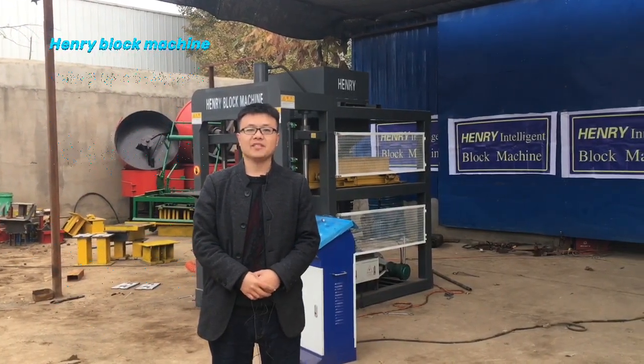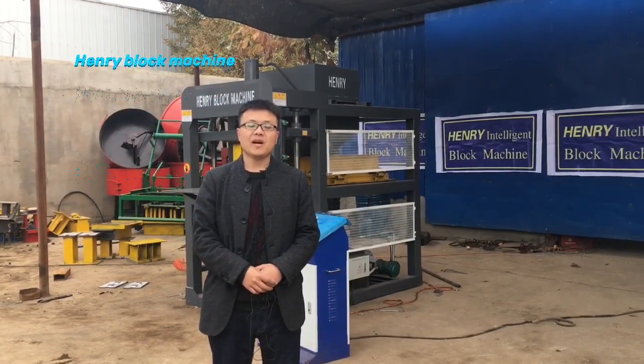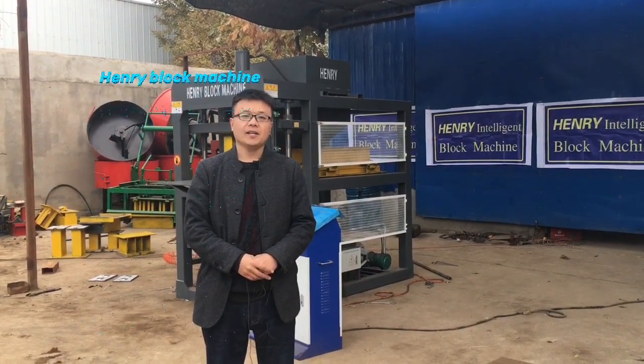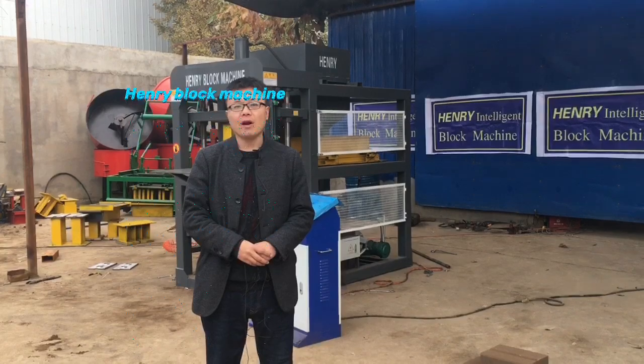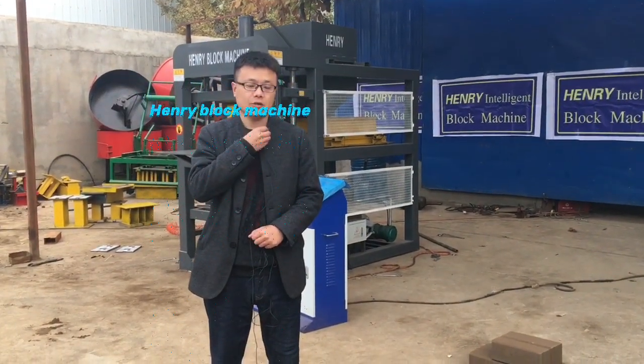Hello everyone, my name is Isaac. Good afternoon and welcome to my video.